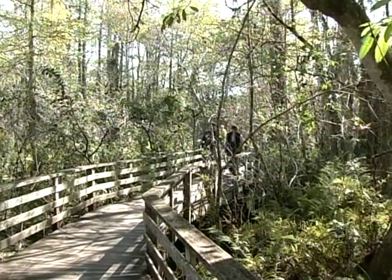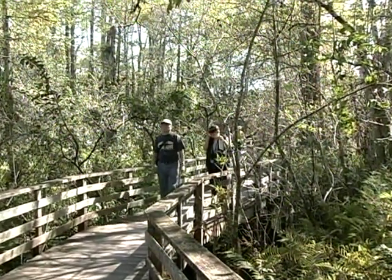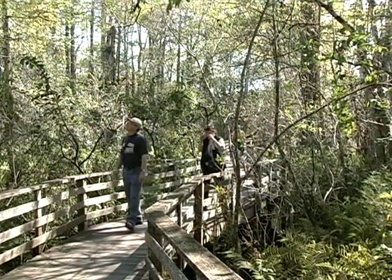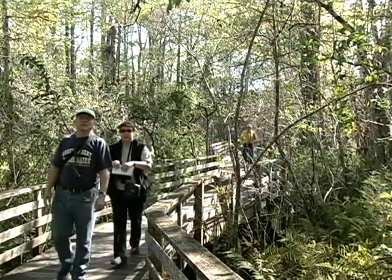Welcome to Corkscrew Swamp Sanctuary. When you walk along this boardwalk, you're stepping back in time — not just a few years, but centuries, because basically this is what Florida looked like long before man ever started tampering with the landscape.